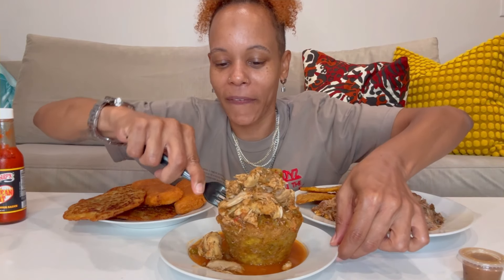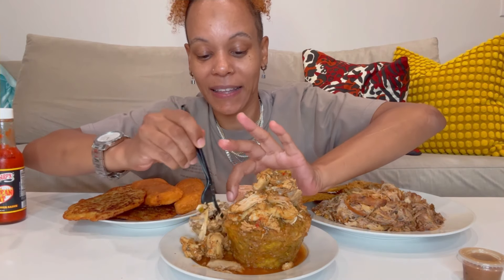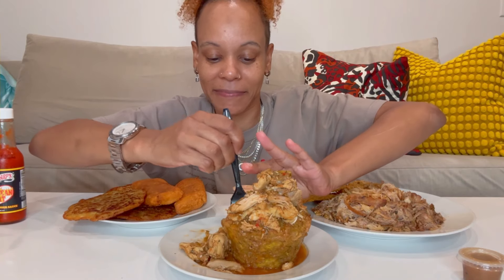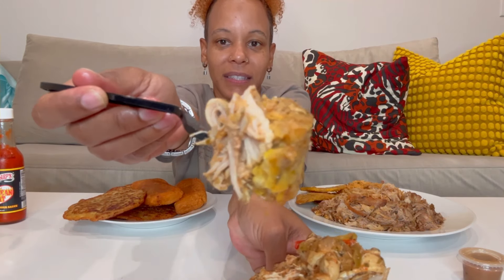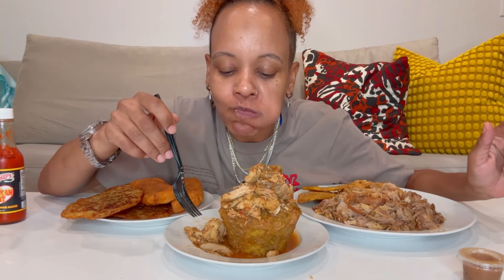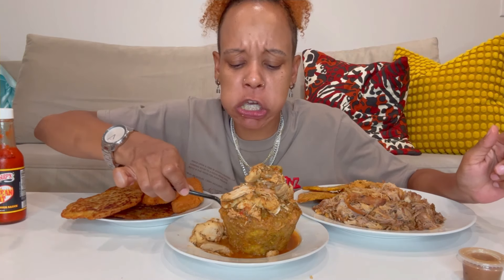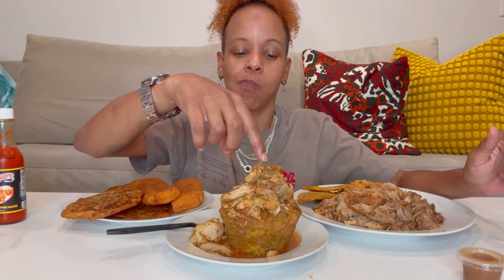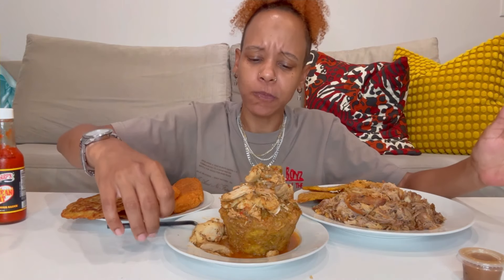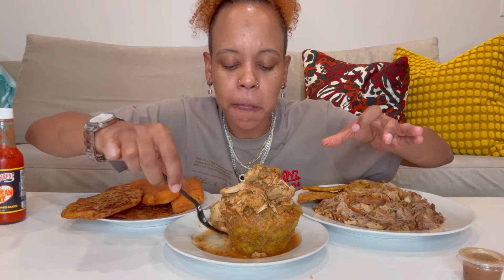First thing I'm going to do is get into this mofongo — I've been waiting for years to try this. It's hard to get into. This is my first time trying Puerto Rican food and I am excited. I love Puerto Rico, I've never been but I love it and I love Puerto Ricans. Mmm, that's good! I got mofongo with stewed chicken — that's good, I like that though.